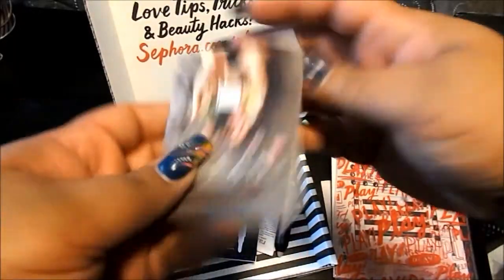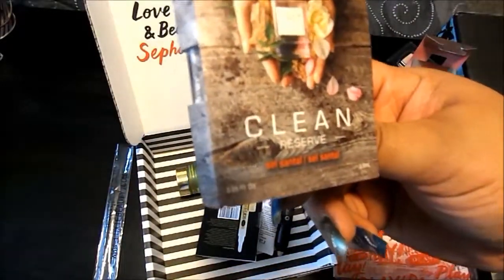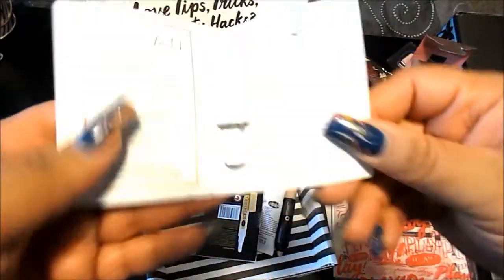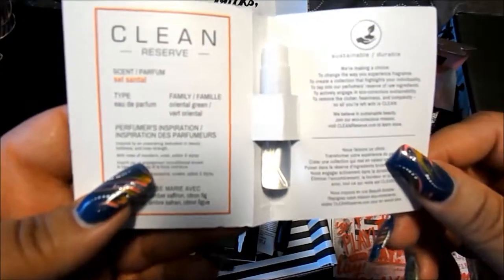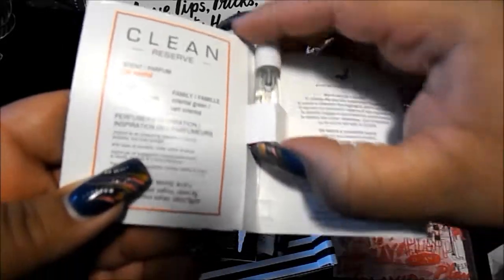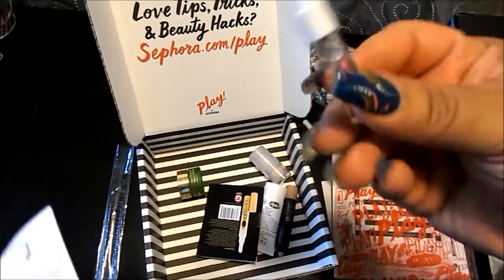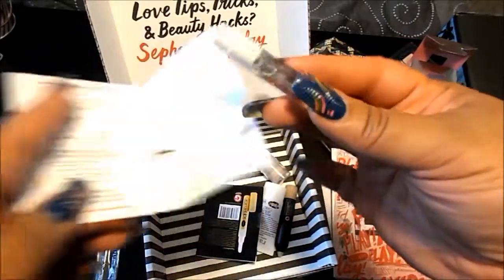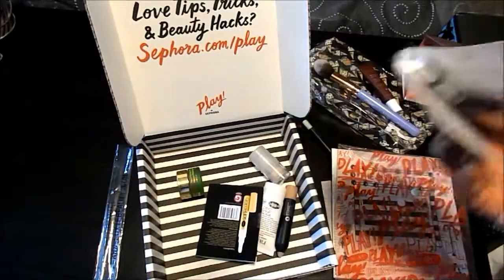We'll go with the perfume sample first. This is from Clean Reserve — it's the Sel Santi scent, in the family of oriental green. That is straight-up greenery, like floral greenery, like being in a forest. That's not a bad scent, especially for this time of year.